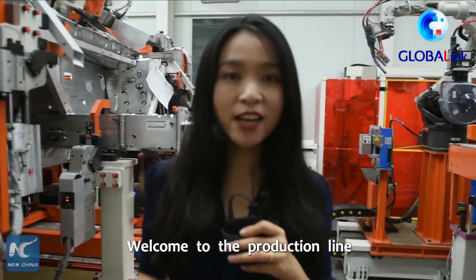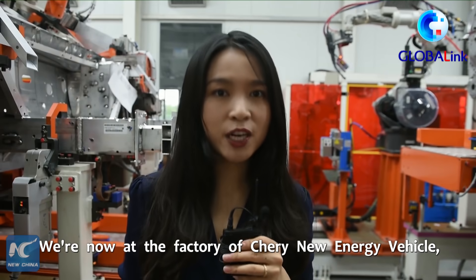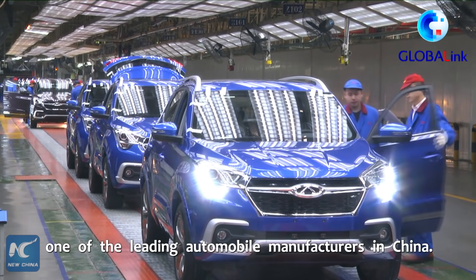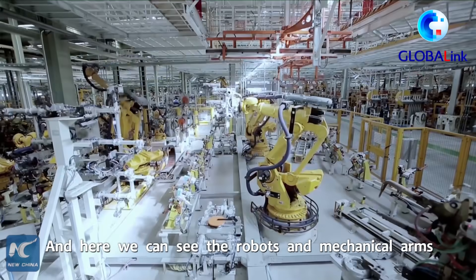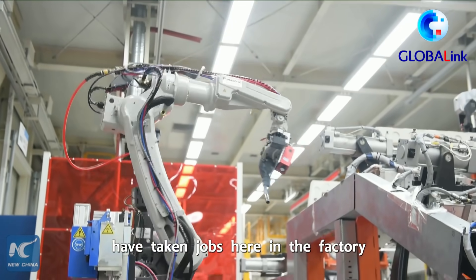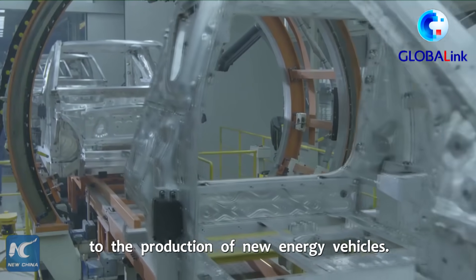Welcome to the production line of New Energy Vehicles. We are now at the factory of Chery New Energy Vehicle, one of the leading automobile manufacturers in China. Here we can see that robots and mechanical arms have taken on a role in the factory, making great contributions to the production of new energy vehicles.